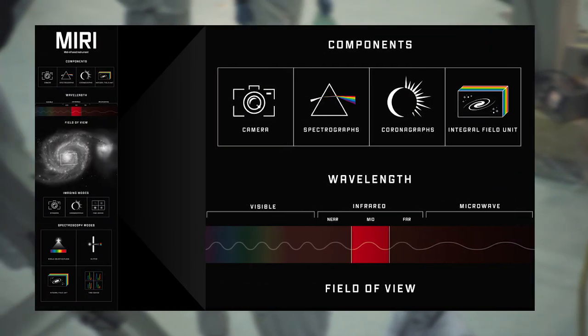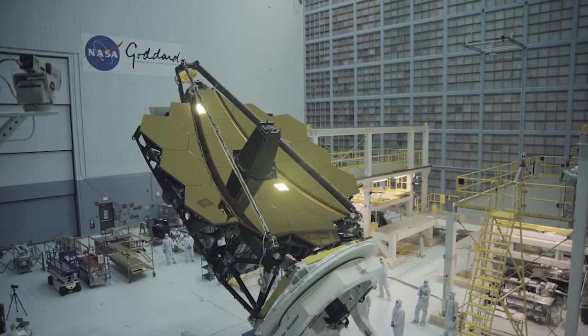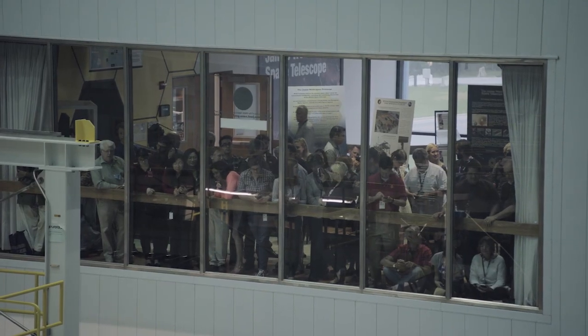Next is the Mid-Infrared Instrument, or MIRI, with a camera and a spectrograph, also equipped with a coronagraph. Webb relies on MIRI to see cooler objects like debris disks and faraway galaxies. The fine-guidance sensor and the near-infrared imager and slitless spectrograph, or NIRISS, are packaged into one unit. Fine-guidance sensors act as a compass for the telescope, helping to point it in a specific direction, while NIRISS has the unique ability to capture higher-resolution images of bright objects.